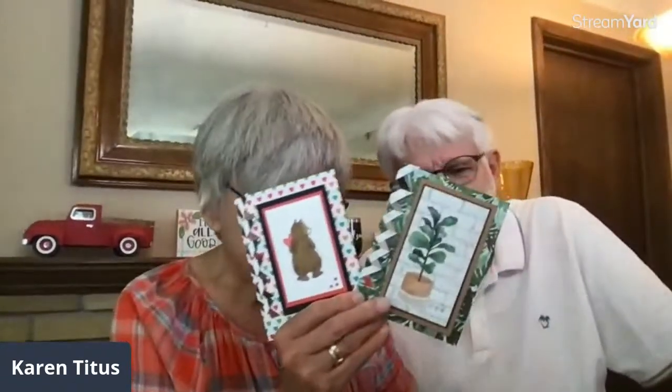Hi, it's Karen and Tim from Stamping on the Back Porch. Welcome to another Create with Us on Thursday. He's been off all day and had no idea he had to be home in time for this. Today we are doing lattice cards.